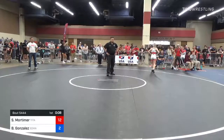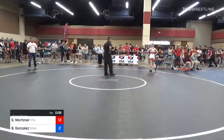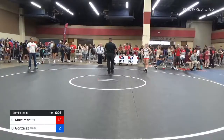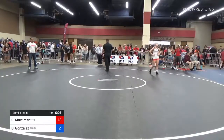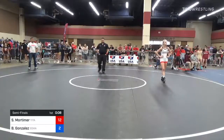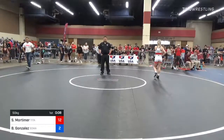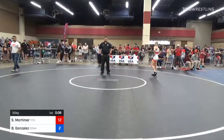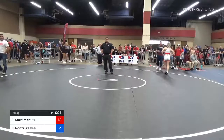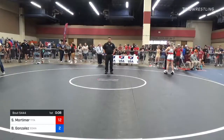Officials reviewing — I've got red on a deep single into a seatbelt on the attack. I'm sticking with two red. Looks like they've come to a decision. I've got two reds for the takedown, two reds for the turn, and one red for the challenge.